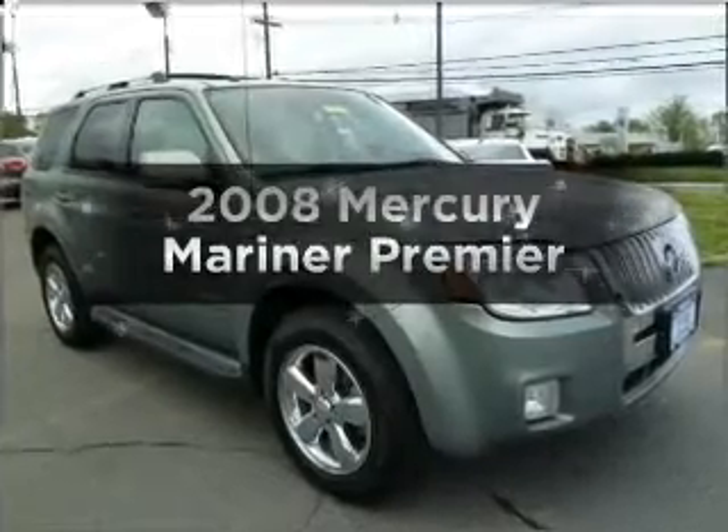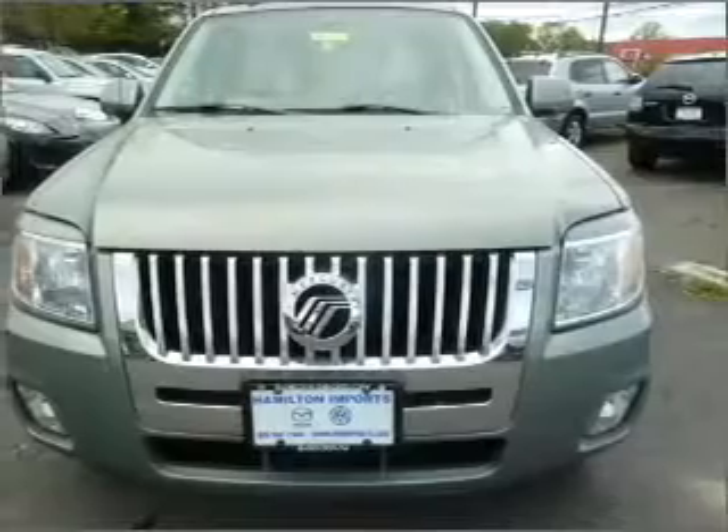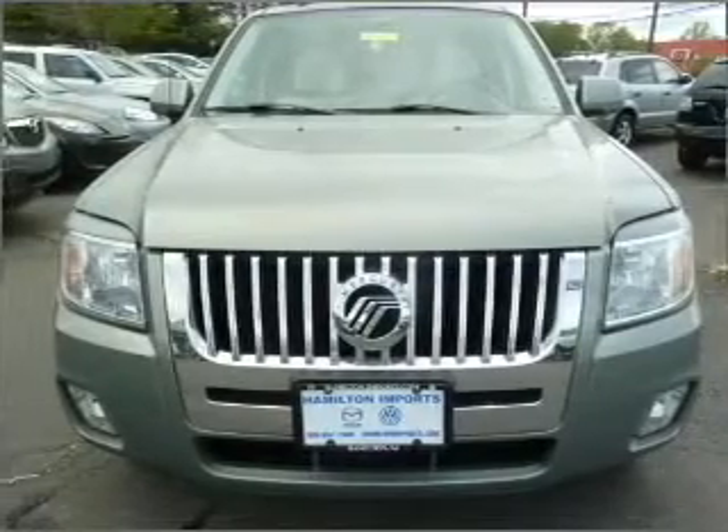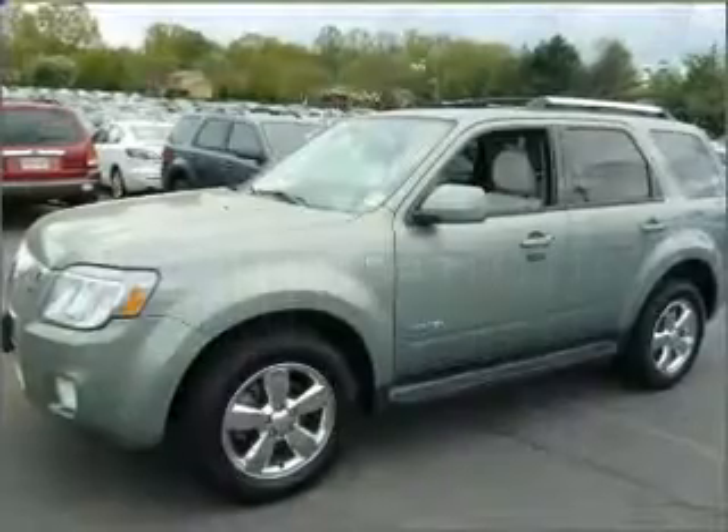Imagine yourself in this 2008 Mercury Mariner. If you're looking for a first-rate auto, this one could be yours today. With a reliable six-cylinder engine that responds smoothly to its automatic transmission,